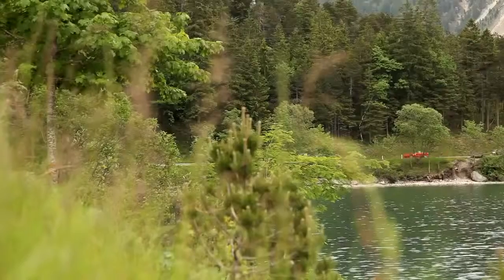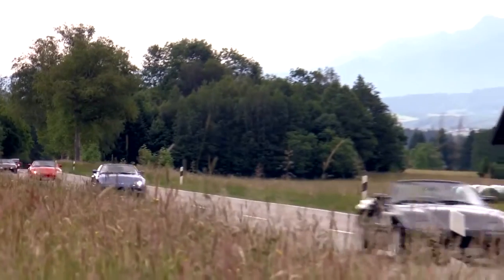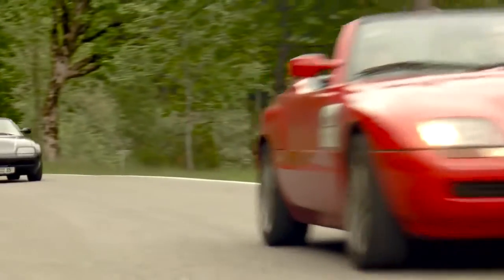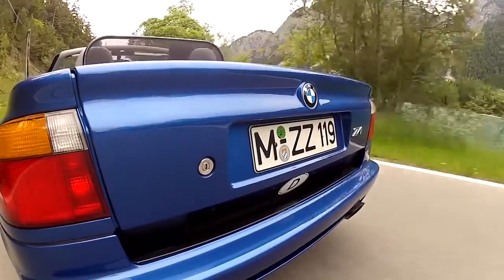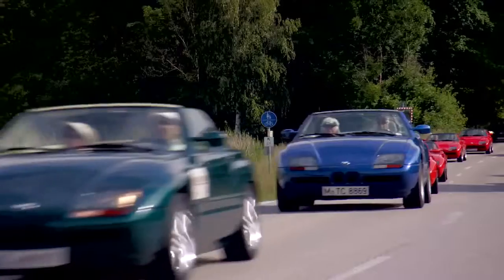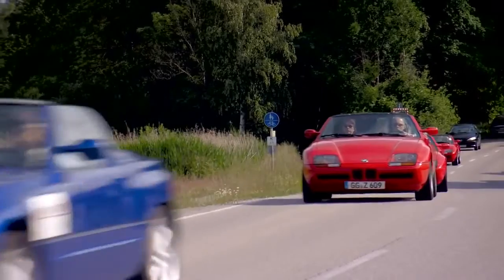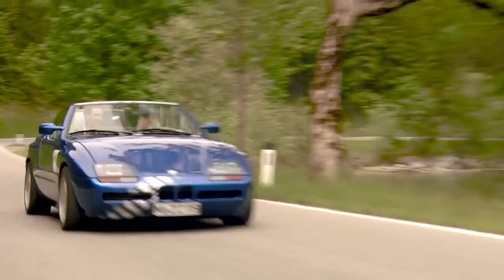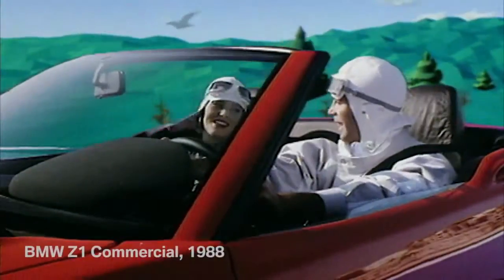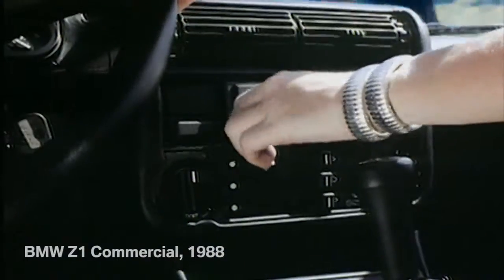"Enter a new world" — this was the advertising claim for the BMW Z1 25 years ago. With its plastic components and vertical sliding doors, the BMW Z1 made its mark as an exceptional phenomenon on the road. Between 1989 and 1991, BMW produced 8,000 of these futuristic roadsters with a base price of $53,000.